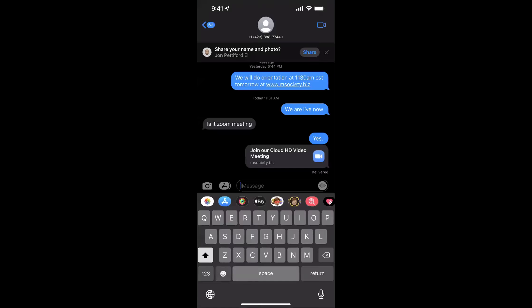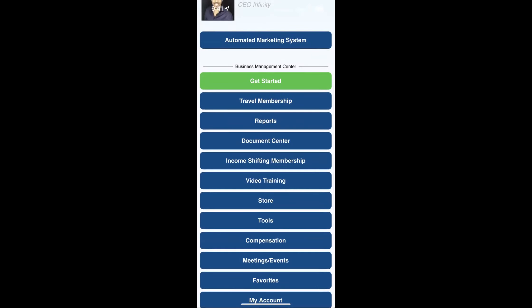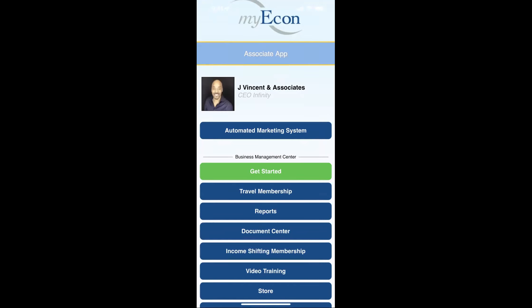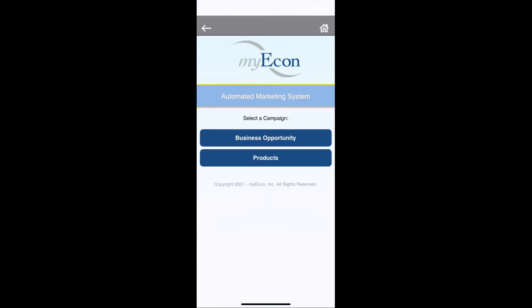This is my associate app. You've got tools in here to help share this information with people. Right up here it says 'Automated Marketing System.' I'm going to click on that. The green button is a tutorial, and then at the top you click 'Select Campaign' — which means you want to send information to somebody. You choose whether you want to send products or the business opportunity.